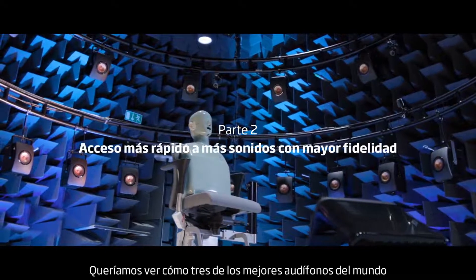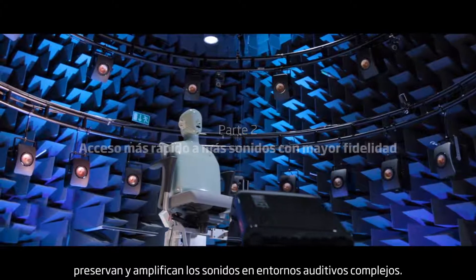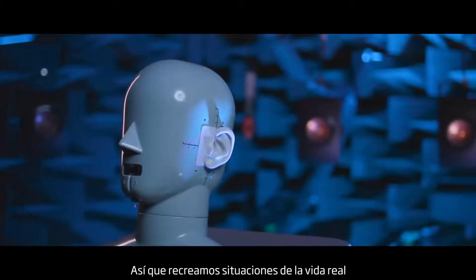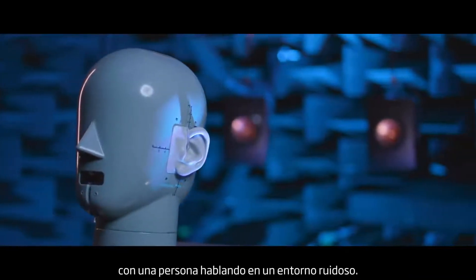We wanted to see how three of the best hearing aids in the world preserve and amplify sounds in complex listening environments. So we recreated a real-life situation with a person talking in a noisy environment.